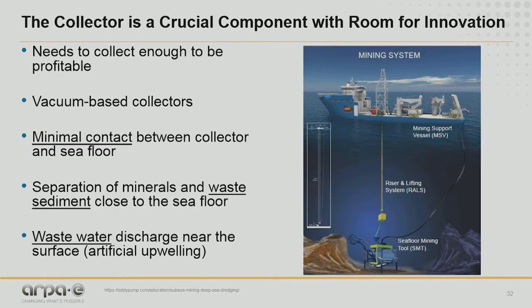A deep-sea mining operation is a complex system requiring many parts that need innovation. I'd like to focus on the collector. The collector needs to be designed to collect enough polymetallic nodules for the mining operation to be profitable. We can think about vacuum-based collectors, given that the nodules are unattached to the seabed and can be simply scooped up. We need to reduce sediment plumes, so one way is to minimize contact between the collector and the seafloor. We can also think about separating minerals from waste sediment close to the seafloor, which reduces sediment plumes and makes the operation more economical — only sending critical minerals up to the ship.